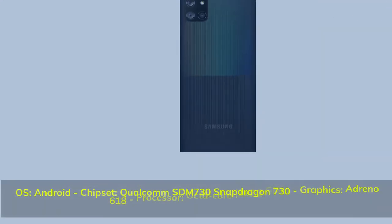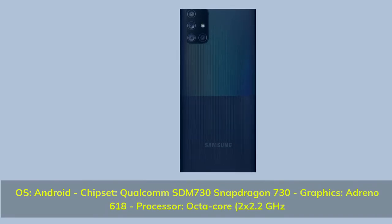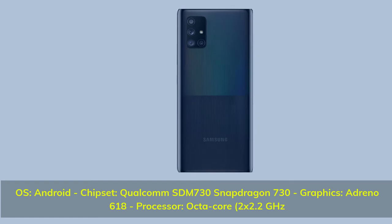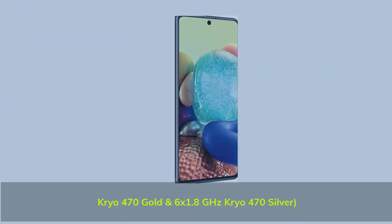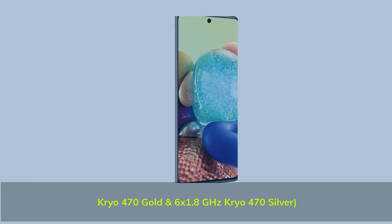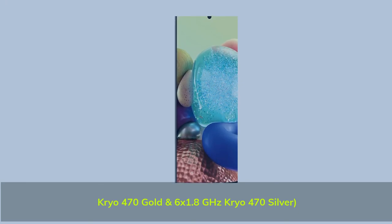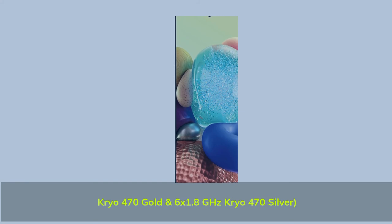OS: Android. Chipset: Qualcomm Snapdragon 730. Graphics: Adreno 618. Processor: octa-core — 2x2.2GHz Kryo 470 Gold and 6x1.8GHz Kryo 470 Silver.